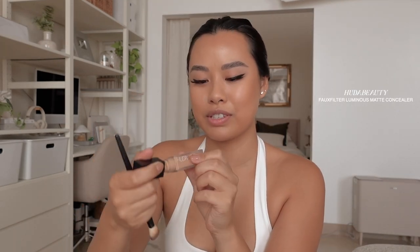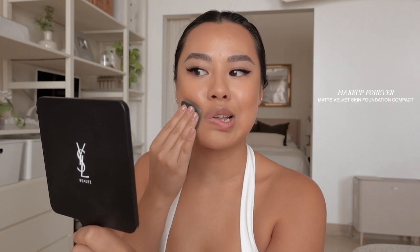I'm using the Huda Beauty Faux Filter Concealer. Normally I would just go in with the translucent powder and set my T-zone, but I want this makeup to last a bit longer, so I'm going in with the Makeup Forever Foundation Powder — this really sets in my makeup and it will not budge. Foundation never stays on my nose so I always put the least amount around my nose area. My trick to getting more even coverage around the nose is to use the powder foundation.